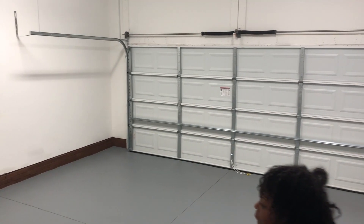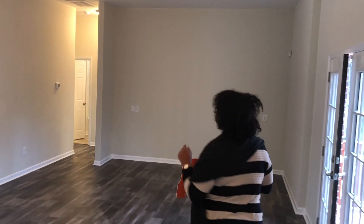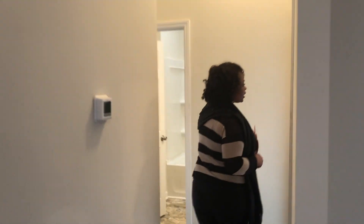We're going to show you the two-car garage. On the other side of the house, we have two other bedrooms.